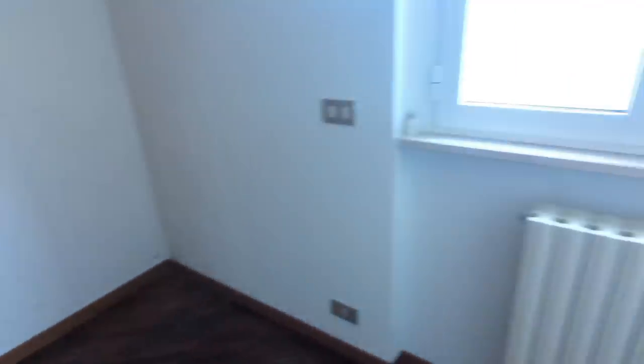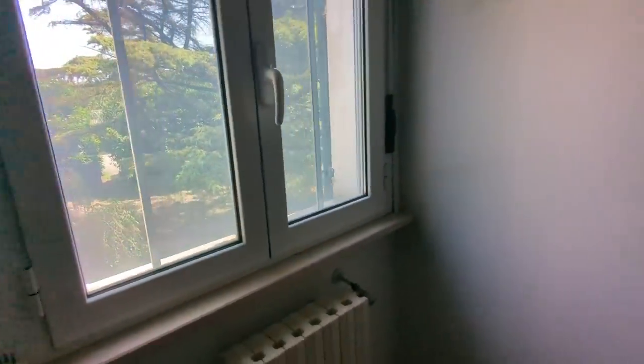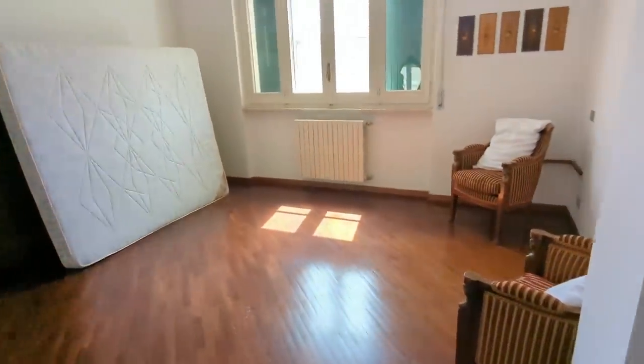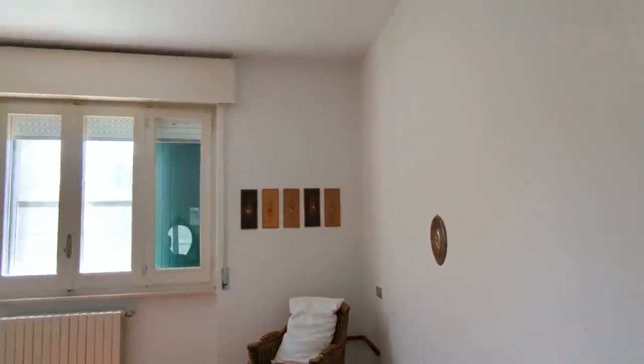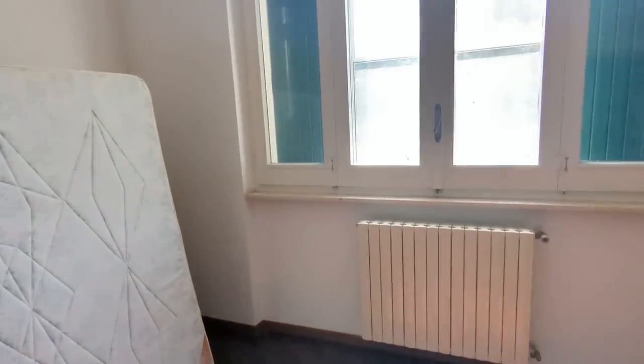Into the final bedroom on this level. I don't know if this is the master bedroom - this seems like the biggest bedroom. It's gorgeous, look at that floor. However, this one doesn't have a balcony like the other one, but it has a beautiful view of the front garden.